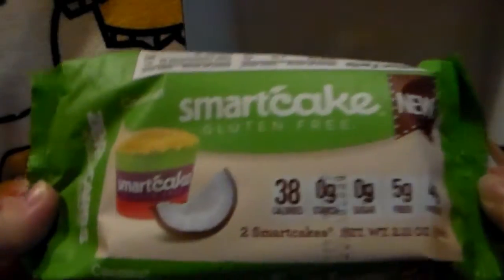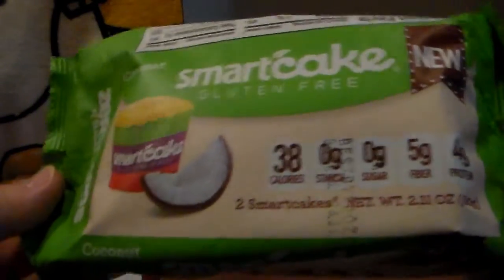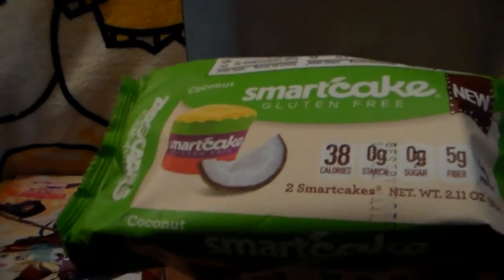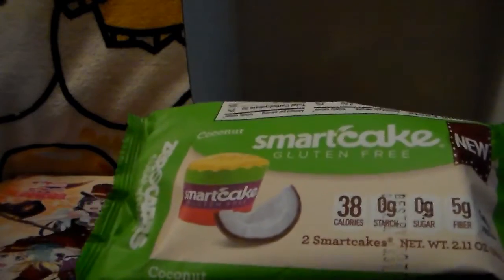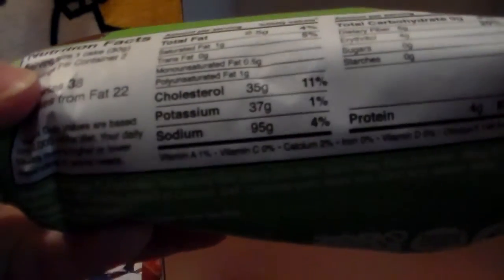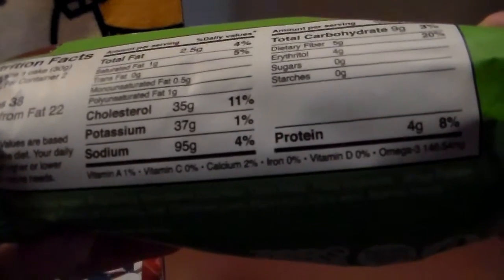First off, we've got a coconut Smart Cake — it's a coconut cake and it feels really soft. This is exactly the kind of thing I want because most stuff like this is really bad for me. It's got nine carbs but five of them are dietary fiber, so technically only four net carbs. It looks really good and I love coconut — I think there are two of them in the package.